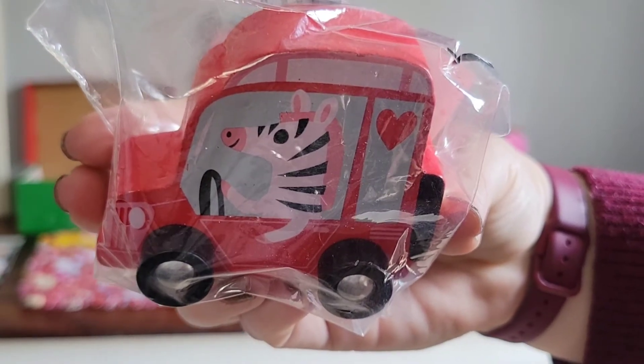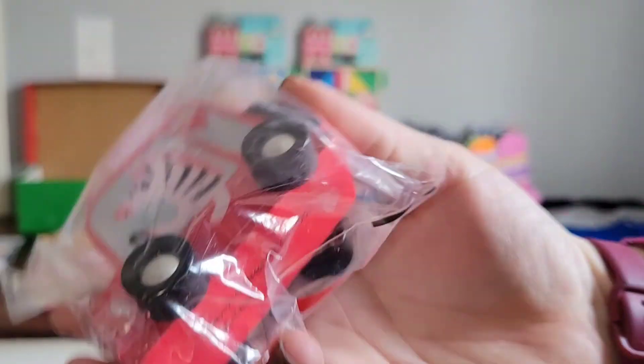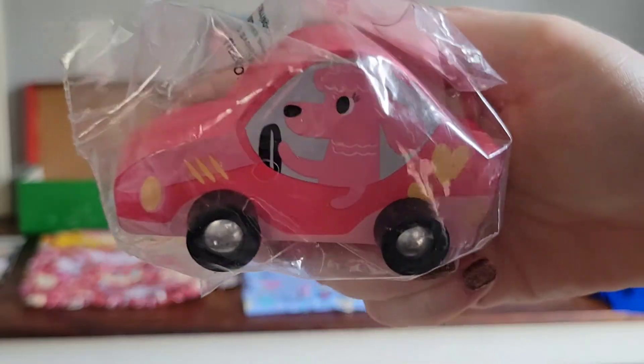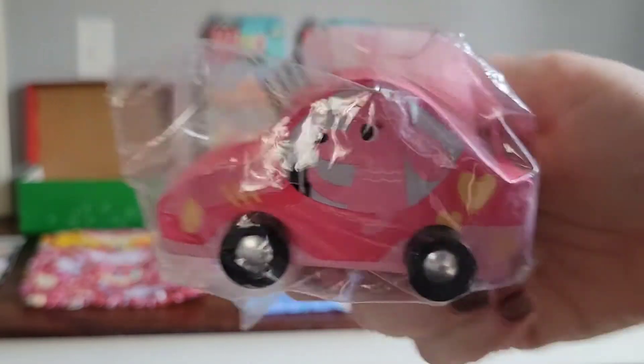How adorable is this little wooden car from Target's Dollar Spot? These were just being put out when I went recently. This is the zebra wooden car, and I also picked up this cute pink poodle.